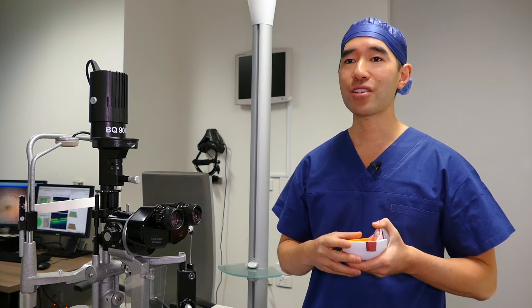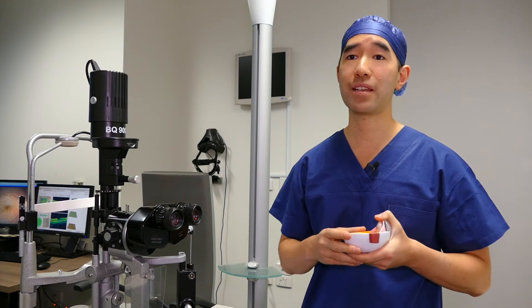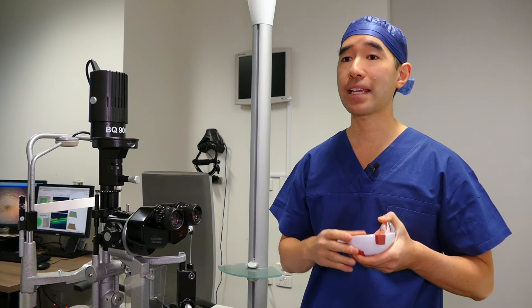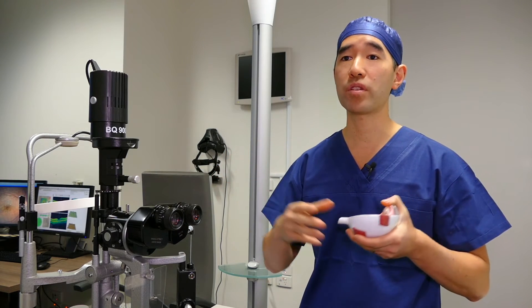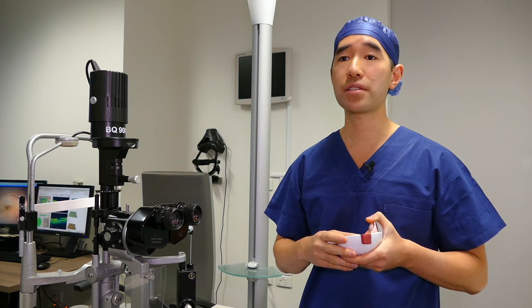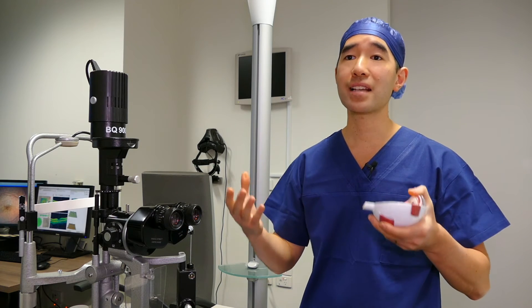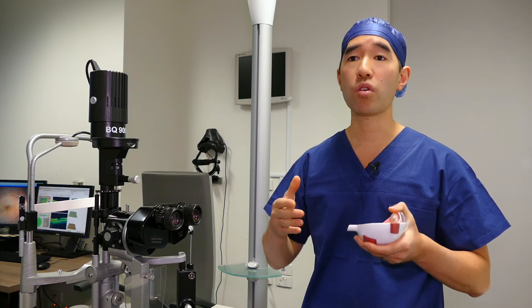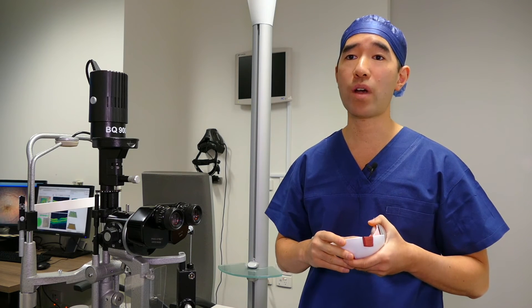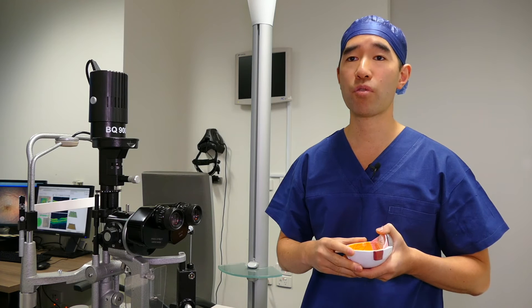Many patients who have epiretinal surgery will notice an improvement in their vision, but it's not instantaneous — it can take several months for that improvement to be noticed. It's important to realize that epiretinal membrane surgery doesn't mean the vision will go back perfectly to the way it was before, only that there will often be an improvement.